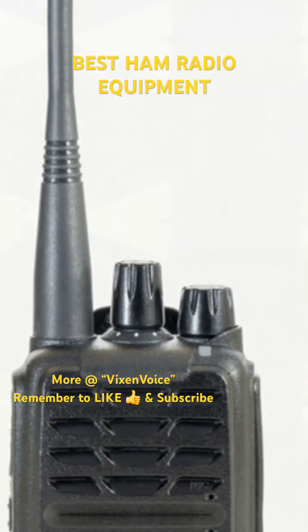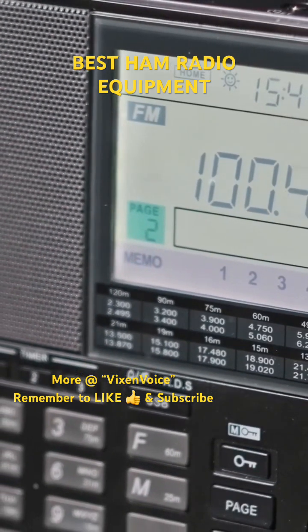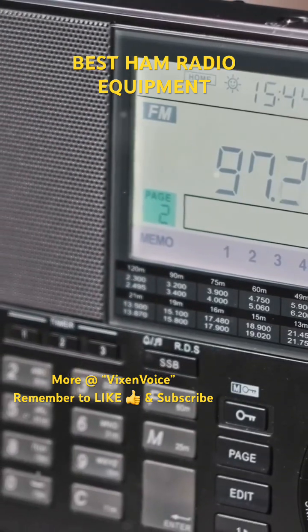2. Mobile radios. The Yaesu FT-8900R is a quad-band radio covering 10m, 6m, 2m, and 70cm with cross-band repeat — great for mobile use.